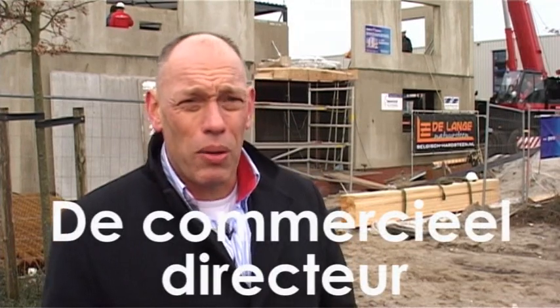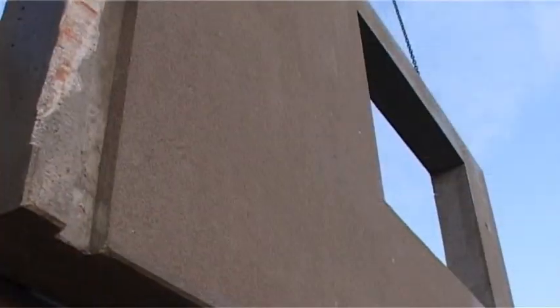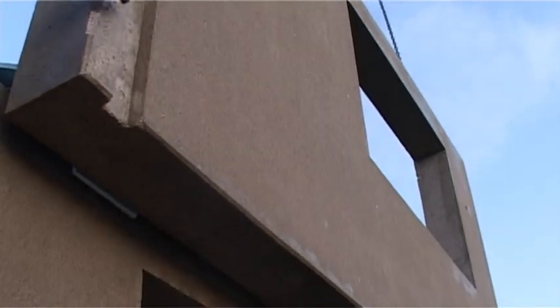We staan hier op een locatie waar Modern Houses op dit moment de eerste wandsystemen, poraform wandsystemen plaatst. Een uniek systeem voor de Nederlandse markt.